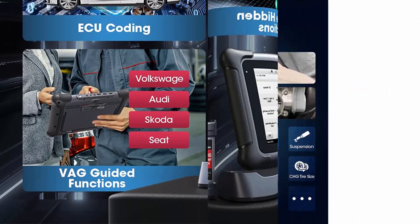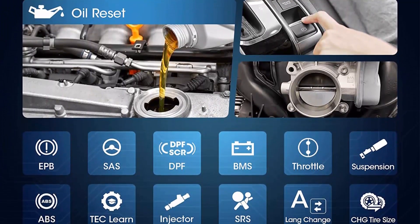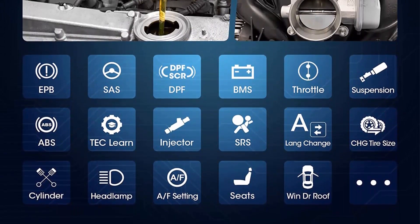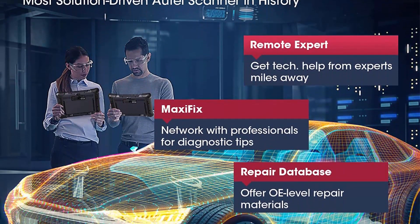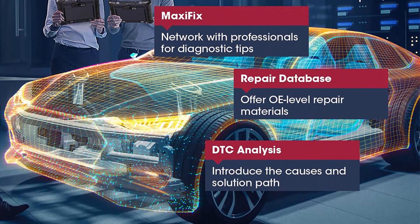Yet more budget friendly. J2534 ECU programming and coding, 10,000-plus car models coverage including luxury cars, 38-plus hot functions, active tests, Auto Cloud, VAG guided functions, repair data, remote expert — aimed at professionals with tons of pro features.